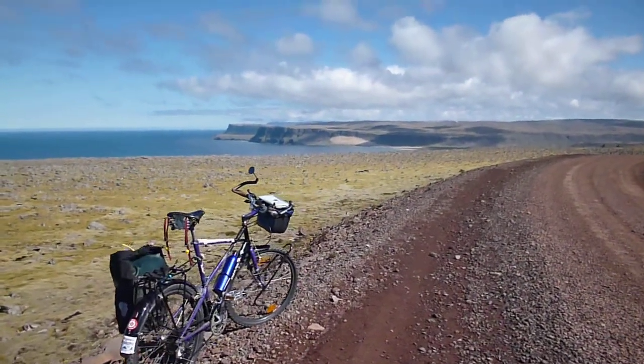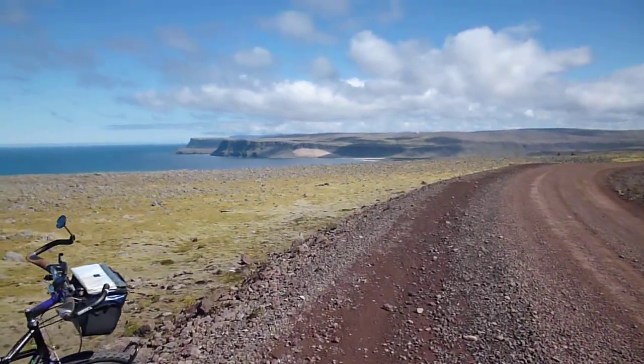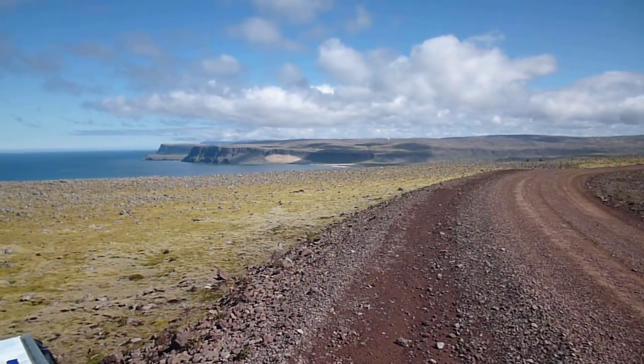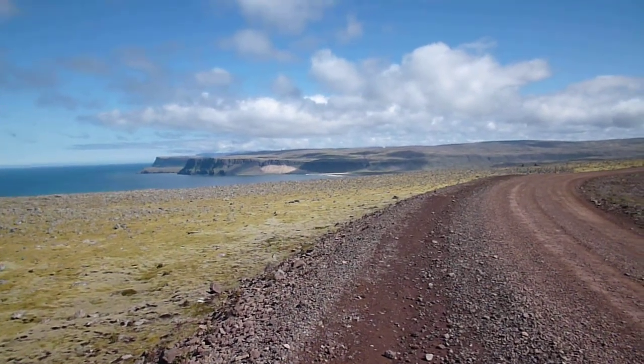This is the edge of the western fjords out here. And what you can see over there is Bredovic — it's one of the nicest beaches, longest, whitest sandy beaches in Iceland.